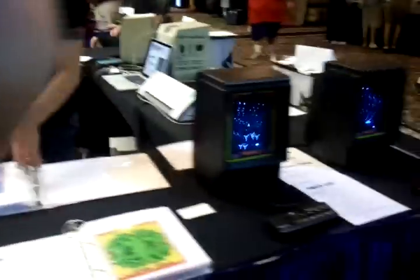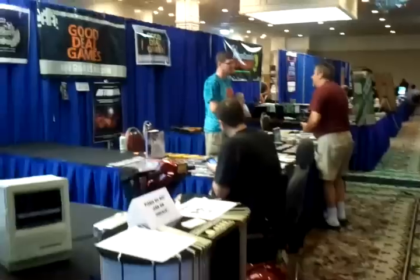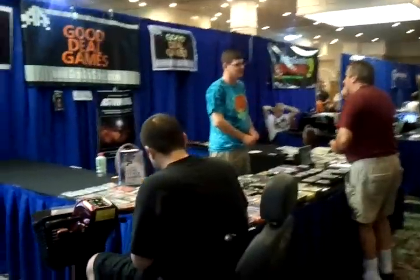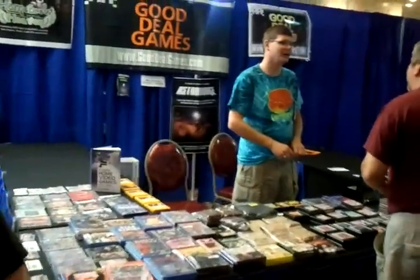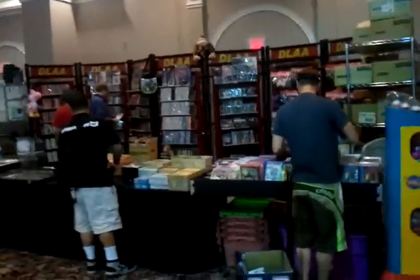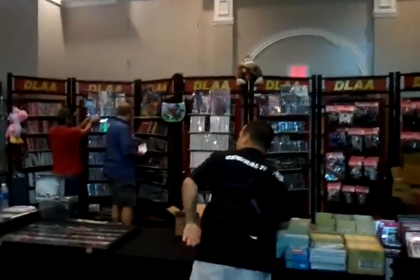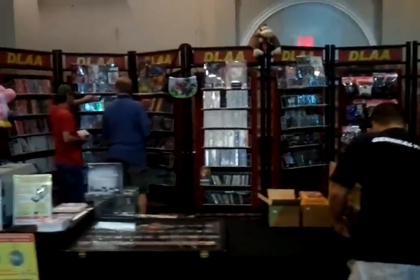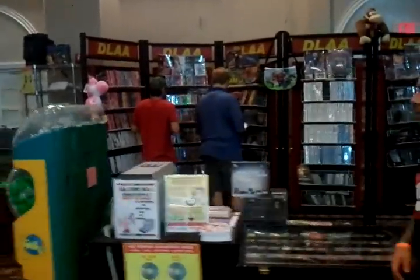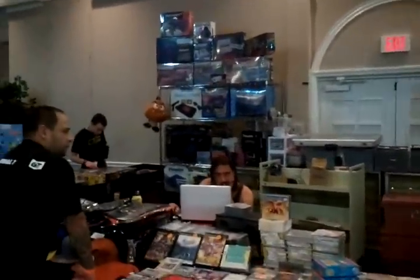Vectrex overlays. There's the Wreck-It Ralph booth again. Good Deal Games. Mike James over at the Retro Gaming Roundup booth. They're saying DLAA on their thing but I think they're like a Las Vegas video game store — they have a fair lot of stuff there too, extending over to some memorabilia. Nice console sets up there, sadly I don't think I'll be picking those up — a bit too big to bring home.